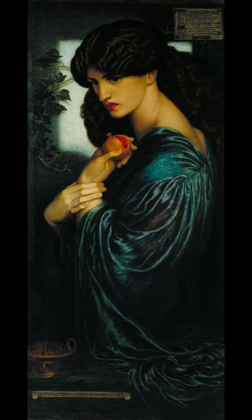Do you know what this painting is called and who painted it? The painting is called Proserpine, also Proserpina, and is an oil painting on canvas by English artist and poet Dante Gabriel Rossetti, painted in 1874, and now in Tate Britain.